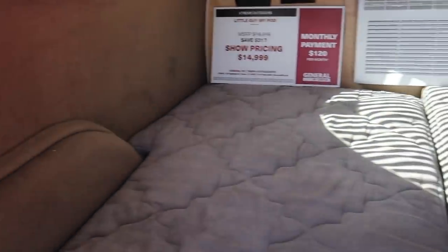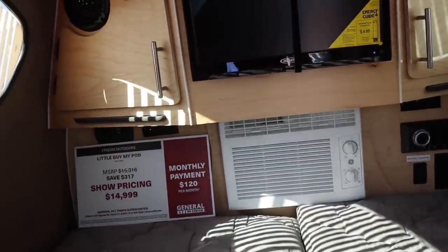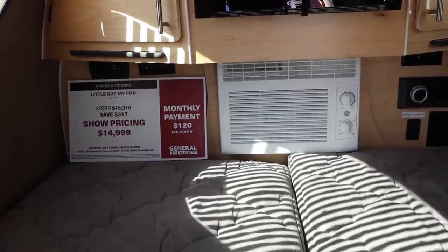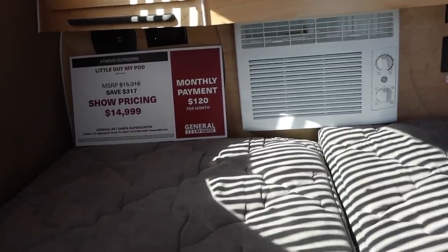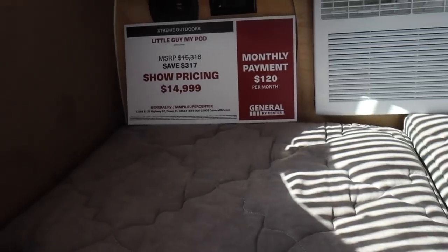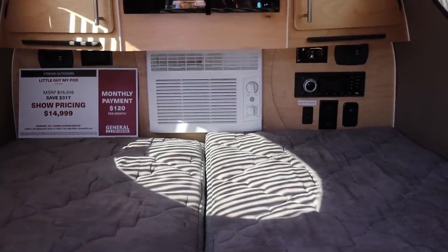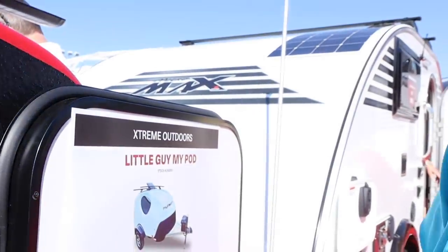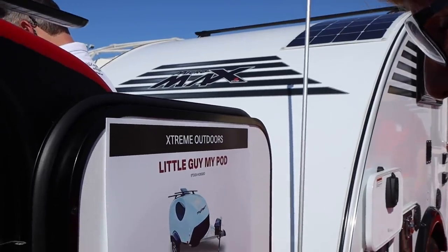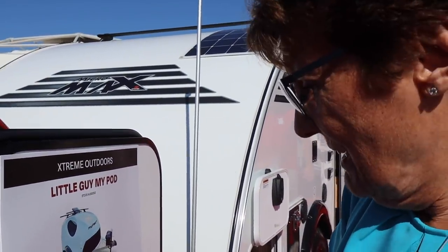Here's the inside — it's all bed, but they've got entertainment TV and an air conditioner. They say you can tow this with a trike. Look at the price: basically $15,000 for this little thing. Dry weight is 760 pounds, immediate delivery. A full-size bed for $15,000. You are kidding me. No, I'm not kidding you.